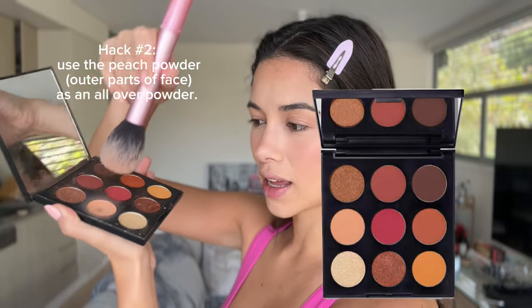Whatever residue I have left of that blush, I put it on my forehead to give me that sunburned look. This is a trick I learned from makeup artists — they take a small brush, put translucent powder in, and go like this. My next hack is probably the most important one because this is what makes my makeup look really peachy. This palette is the Morphe Painted Dessert 9D. I use this peach product as an overall powder because I want to have that summer glow.